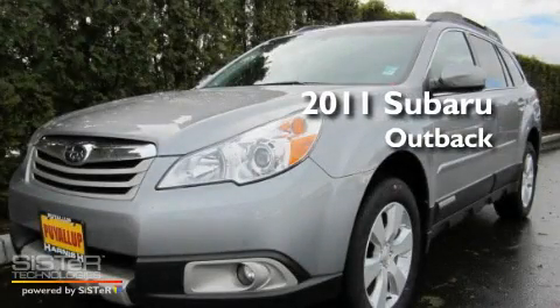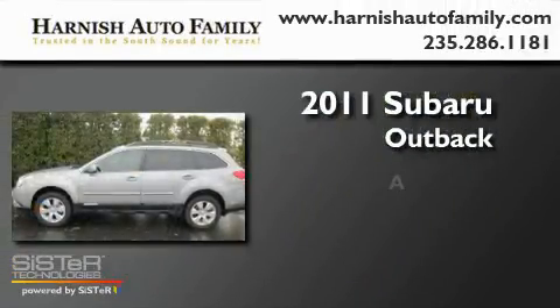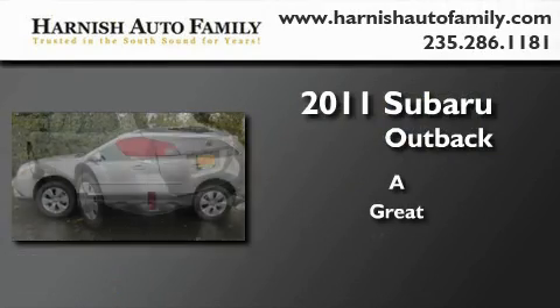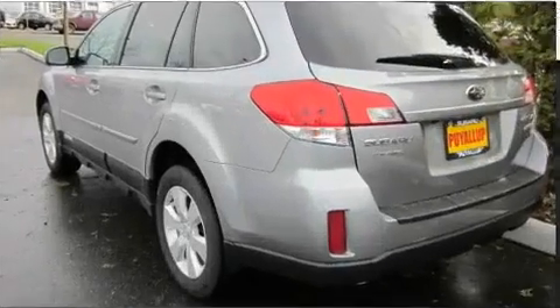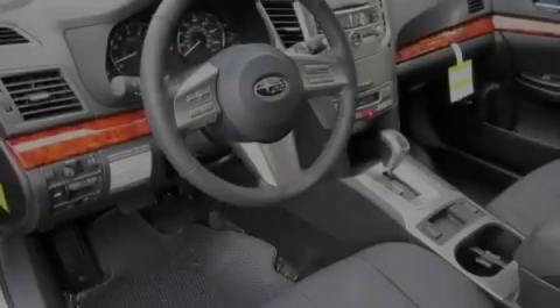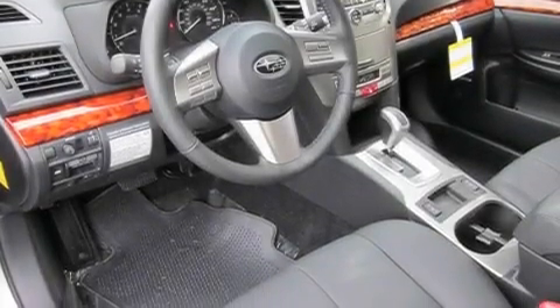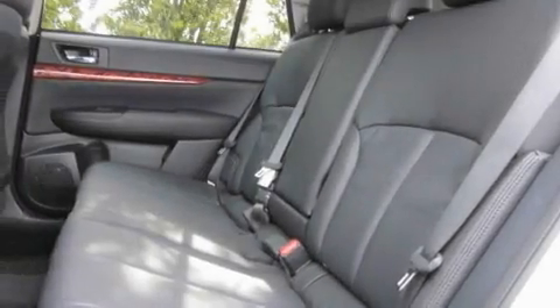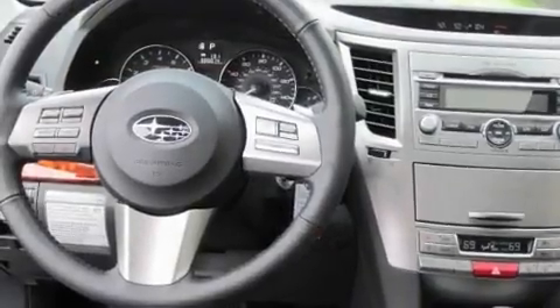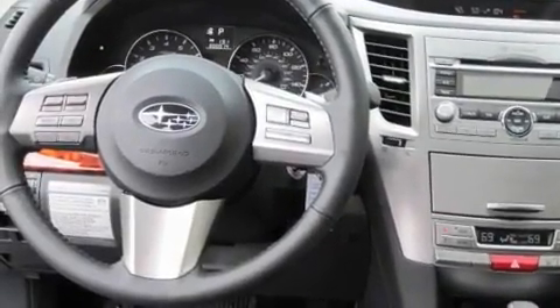This is a 2011 Subaru Outback. Its top features include dual power seats, air conditioning with automatic climate control, cruise control, a CD player, a leather wrapped steering wheel, alloy wheels, a security system, a low tire pressure indicator, a second row folding seat, and a rear spoiler.